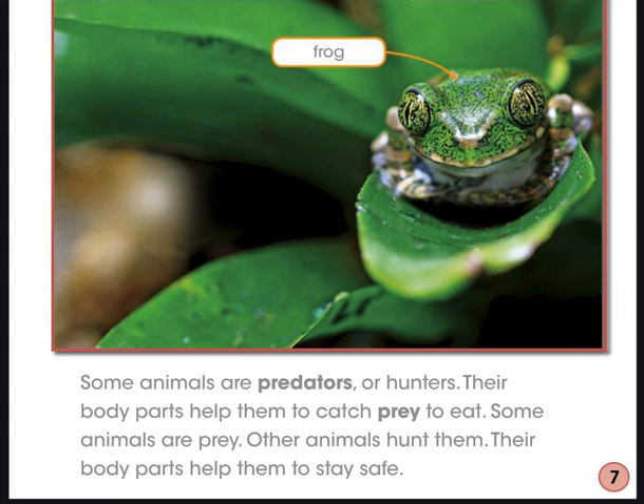Looking back at the page with the giraffe and the page with the frog, we're learning that animals have different defenses to help them survive. Some animals are hunted by other animals or even people, and they need defenses to help them survive. Some animals are hunters, and they have structures to help them catch food. As we keep reading, we're going to stop and think about what we're learning about these animals.